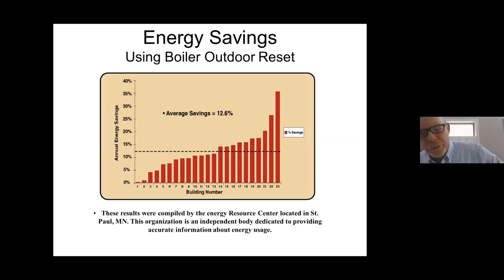A few years ago, a study was compiled by the Energy Resource Center in St. Paul, Minnesota. They asked Tecma for 23 single-stage boiler reset controls and applied them to 23 boiler rooms throughout St. Paul. On average between the buildings, it was about 12.5% fuel savings. Some buildings experienced very little savings; some were quite extreme. But on average, it was around 12 to 12.5%. That study is available on Tecma's website if anyone is interested in reading about how they conducted it and the final results.